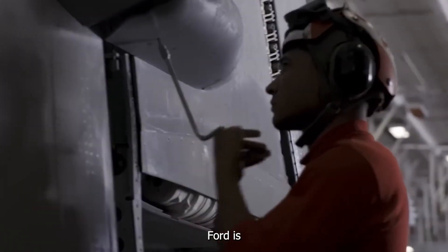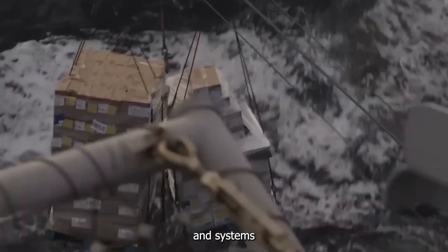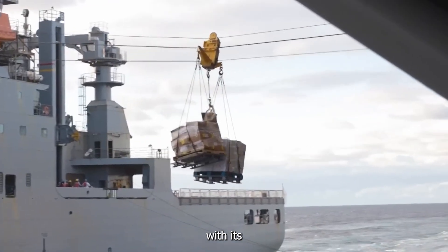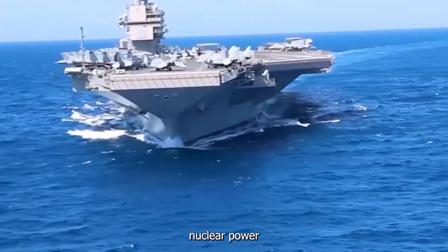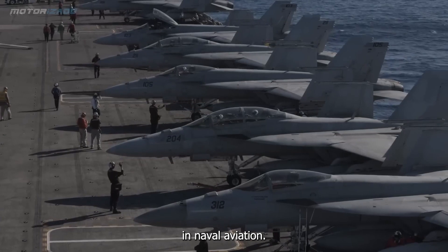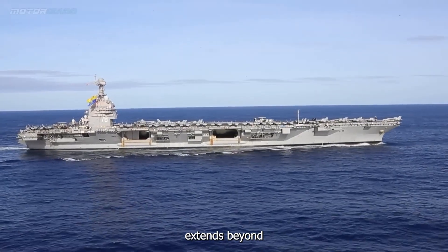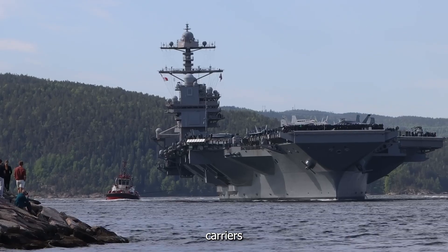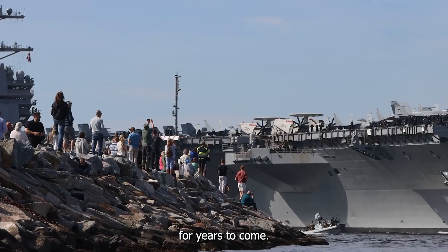In summary, the USS Gerald R. Ford is a groundbreaking aircraft carrier that incorporates advanced technologies and systems to enhance its operational capabilities. With its Electromagnetic Aircraft Launch System, Advanced Arresting Gear, nuclear power, and advanced sensors, it represents a new era in naval aviation. The ship's significance extends beyond its own capabilities as it paves the way for future Ford-class carriers and sets the standard for aircraft carrier operations for years to come.